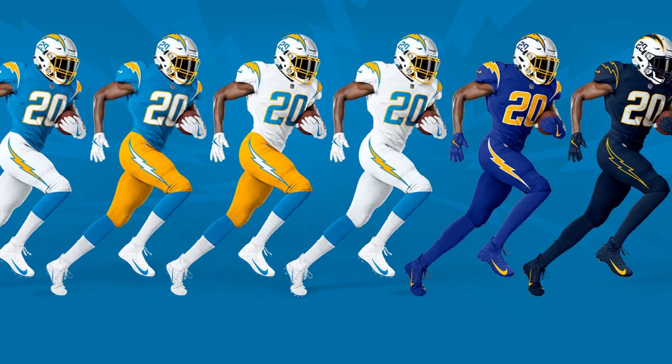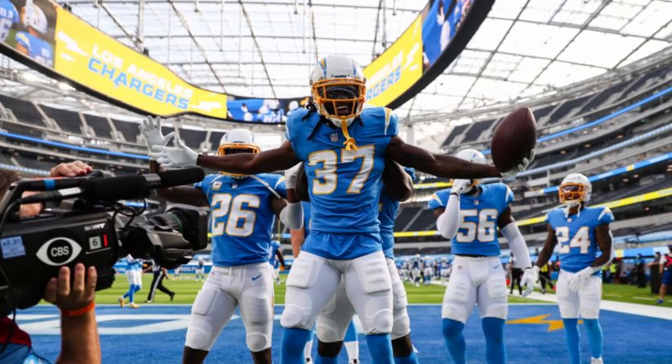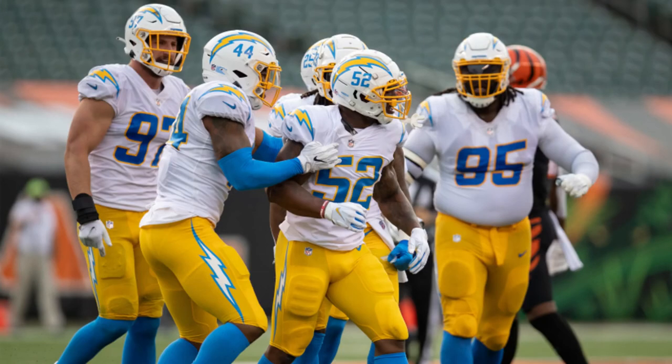As a whole, Nike really knocked it out of the park with this uniform set. It really is the best uniform they've made so far, and I'm optimistic to see what comes next. As for the Chargers, I hope to see these being worn for many decades in the future and even being looked at as their most iconic look. Truly, a modern classic.